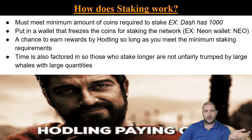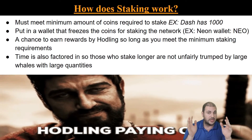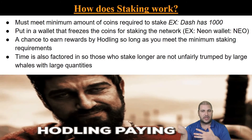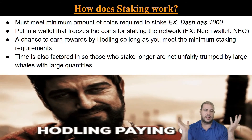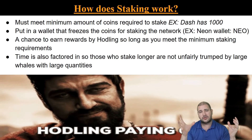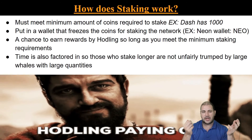So how does staking work? You need a minimum amount of coins to stake. Some projects have a low bar — Dash requires 1,000 coins, which at one point was over a million dollars to stake it, but some coins are not as bad. VeChain and Neo, you only need a few coins to do it. You put them into a wallet that freezes the coins for staking on the network — for example, the Neon wallet. You then have a chance to earn rewards by hodling as long as you meet the minimum staking requirements.